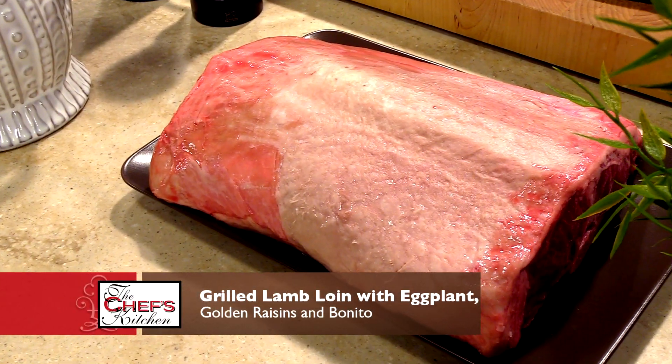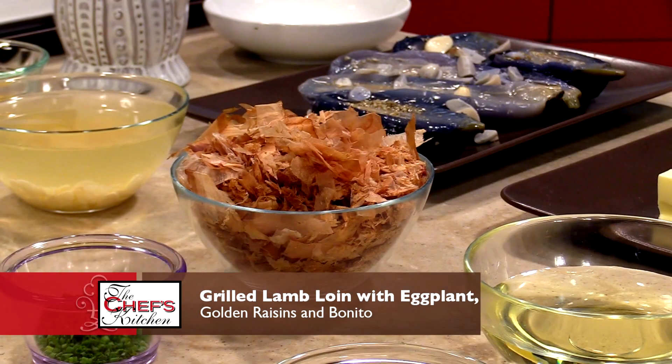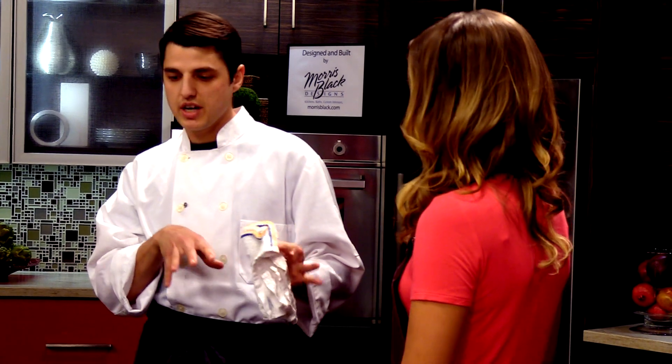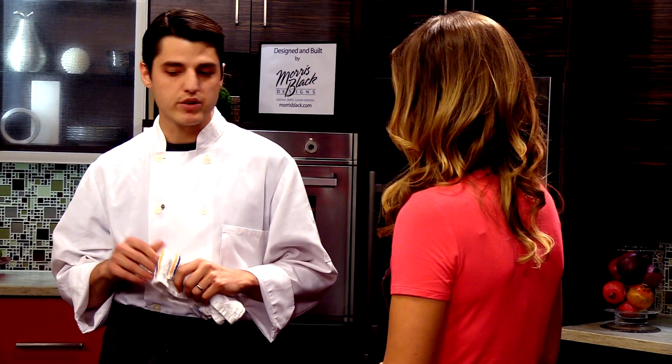So today we're going to do a saddle of domestic lamb. We're going to serve it with eggplant and bonito. It's a dish that's kind of transitioning into summer into fall. We have some eggplant, which is a late summer ingredient, and we're going to pair it with some nice smoke and grill and some big hearty flavors going into fall. Sounds awesome, let's get started.